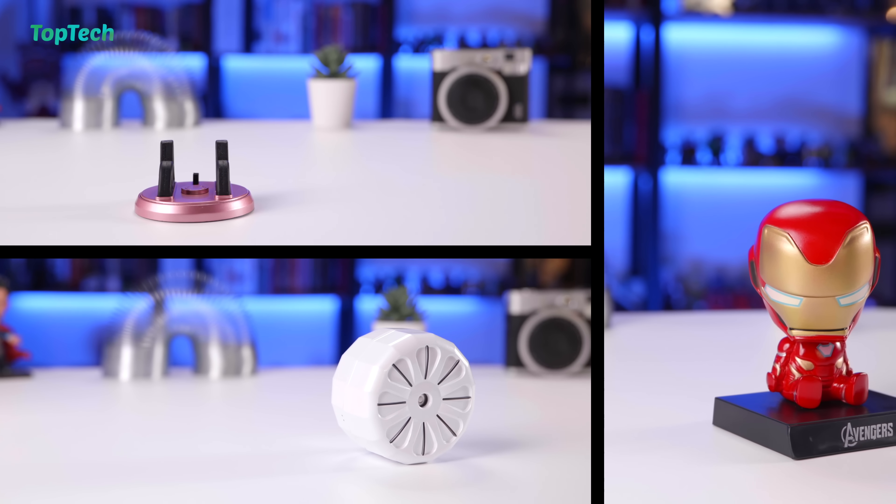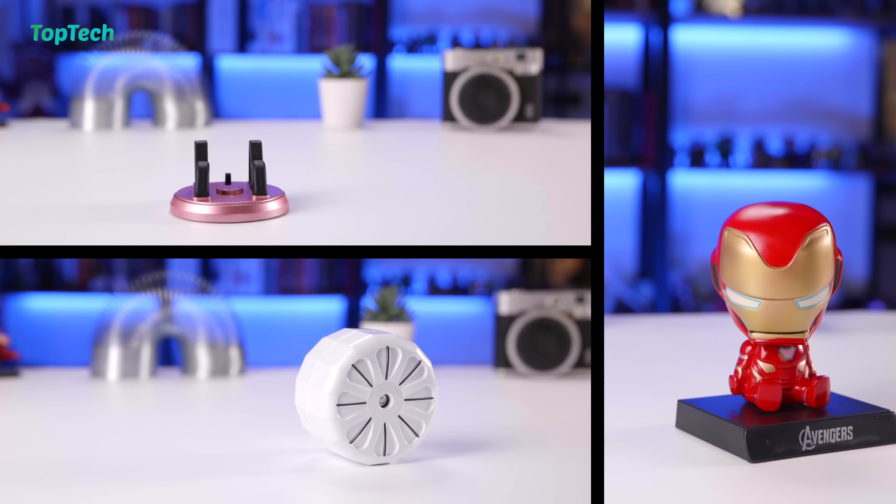Hey guys, what's up? Welcome to Top Tech. Today we are checking out some of the coolest gadgets and accessories that you can get for your cars.